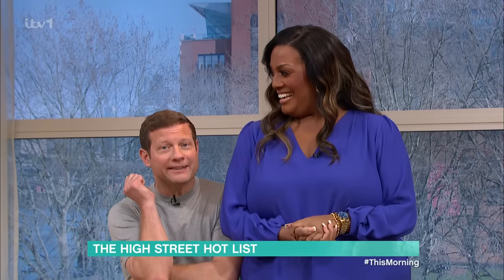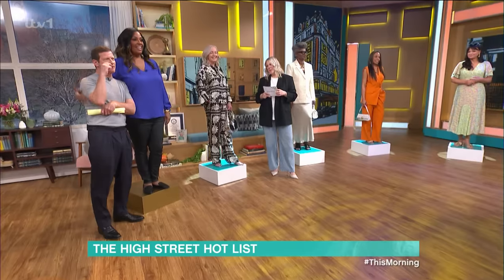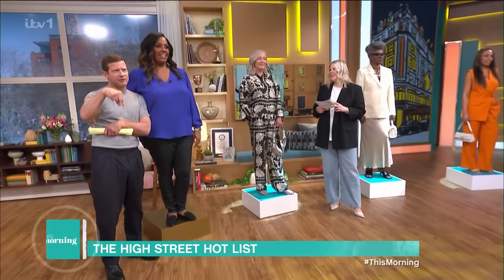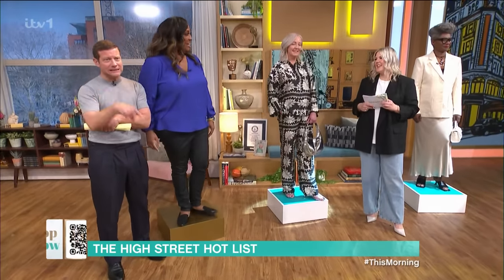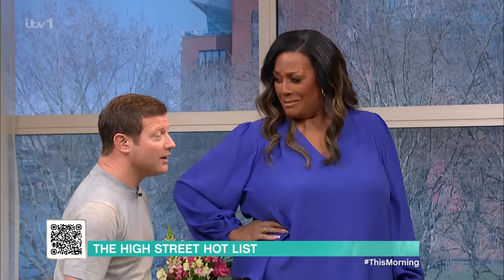The weather may not have got the memo, but it is officially spring and the high street is full of fresh spring styles. Isn't that right, Dermot? Yeah, it is. Laura Paddy's here with the best of the topic and you can find details of the products you're about to see by scanning the QR code on screen now on the Free This Morning app. Laura! Hi Laura, loving this. I'm really enjoying you on a podium today. Me too — this should be our new thing. I feel like I belong on a podium.